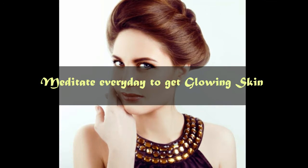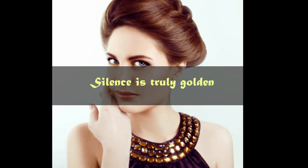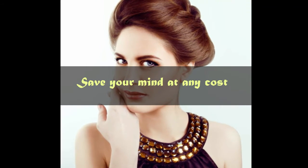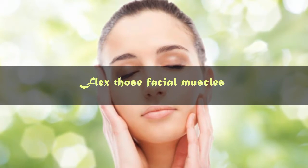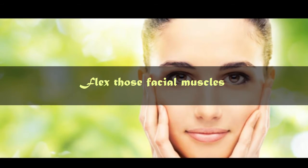Number 8: Meditate every day to get glowing skin. Number 9: Silence is truly golden. Number 10: Save your mind at any cost. Number 11: Flex those facial muscles. You dressed to the nines and are wearing the most expensive baubles, your Louis Vuitton bag is perfect, yet you need something to complete the look — your smile.